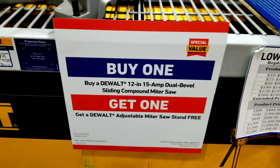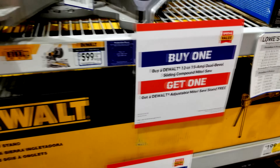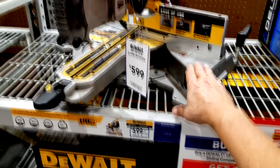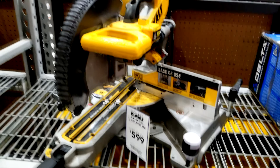That's their top of the line $599 miter saw that they are not allowed to ever discount. But what they're doing today is if you buy this DeWalt DWS 780 miter saw, they are throwing in at no extra charge the miter saw stand.